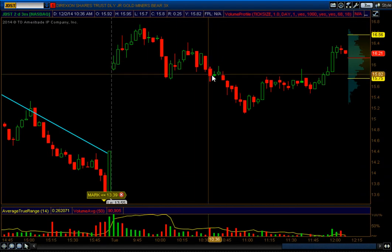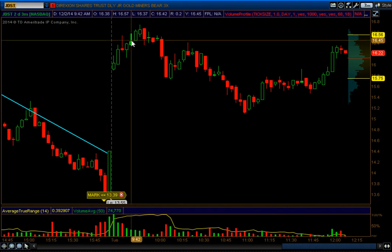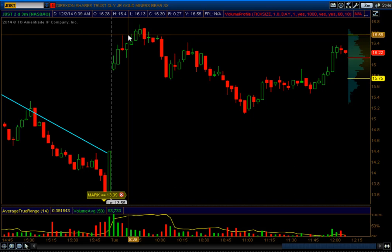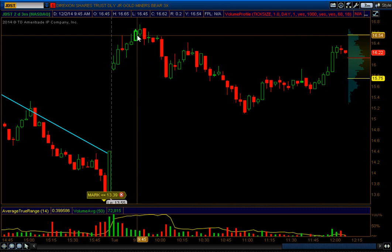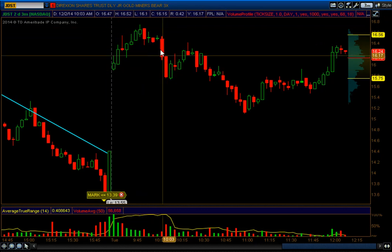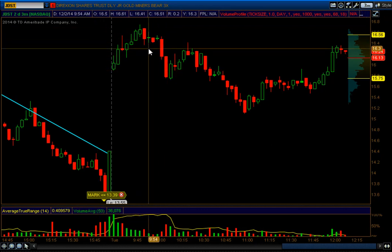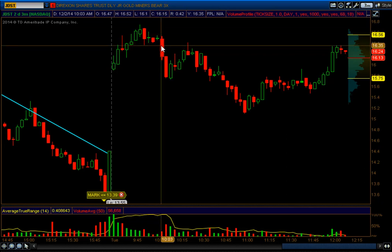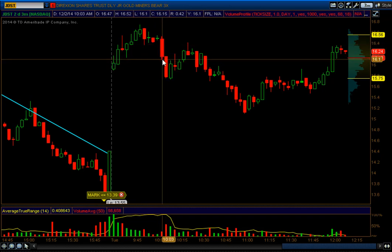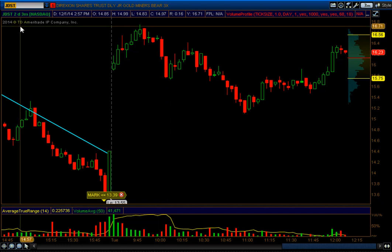Another call was JDST — long above 16.56, right around here, with a stop below 16.07, right around here. It went up to about 16.74. It did give about 20 cents, but I wasn't able to profit a little bit more out of it. Once I saw some weakness run in, I said I'm killing it — so I exited around 16.45. I was fine with it; I'd rather take a small loss than let it hurt all the way down and eventually stop me out.